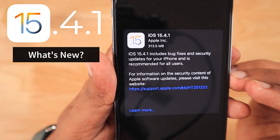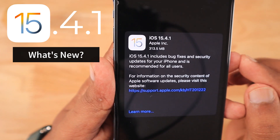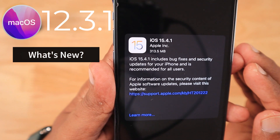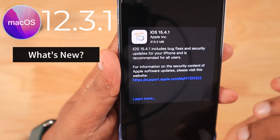Especially for iPhone, Apple promises to fix the fast battery drain problem that some iPhone users were facing after updating to 15.4. Apple also released macOS 12.3.1 with a couple of bug fixes.